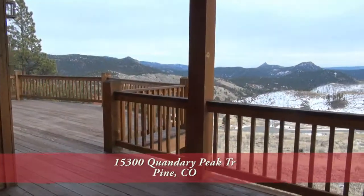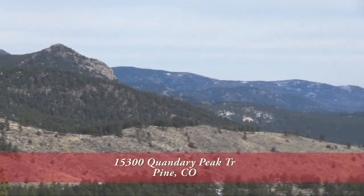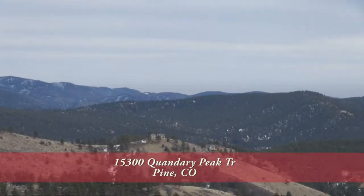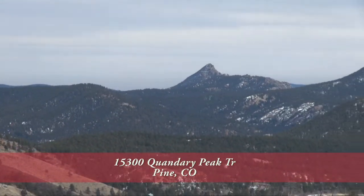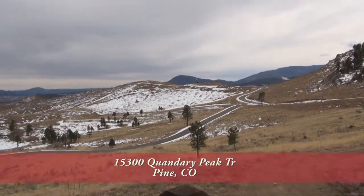Step past the dining area out to the oversized wrap-around back deck. Check out these panoramic views of the valley — they seem to go on and on. Part of this deck is covered, which makes it great for entertaining for much of the year.